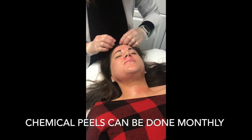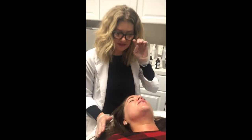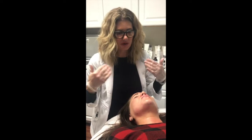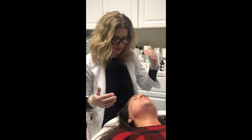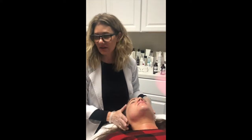How many would you recommend someone do a year? I recommend that you do these monthly. They are gentle enough to do monthly — they help condition your skin. You can start with these chemical peels, or you can use them as maintenance. Post-Halo, six weeks out, you can start them.